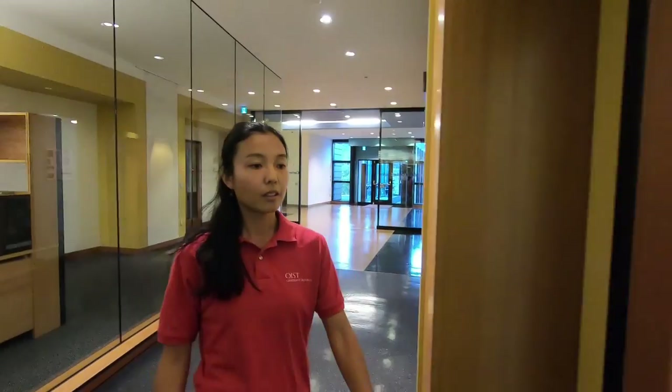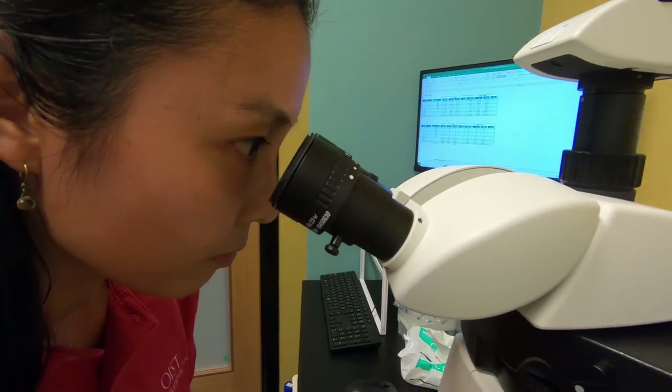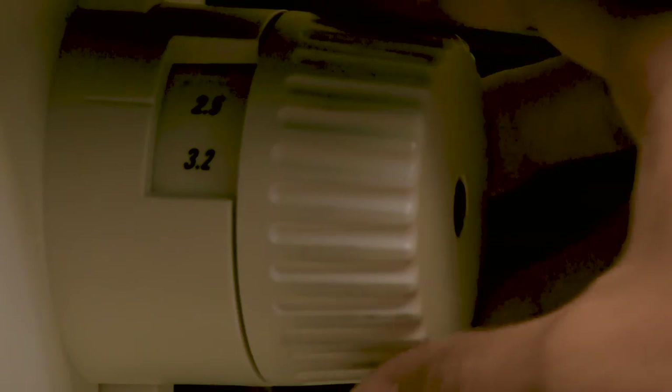It's a world that fascinates marine biologist Aki Masanaga of the Oyst Luscombe unit. For me, plankton are very interesting because most of them are so small and hard to see, but when you actually look at them underneath the microscope you'll be amazed by how diverse they are in terms of their colour and shape. Because they're so diverse, it's almost like looking at art.